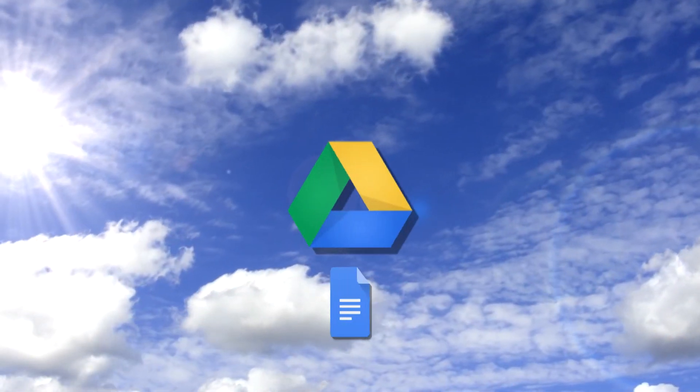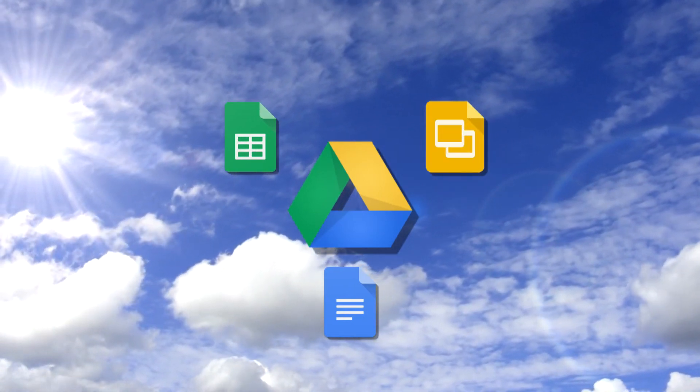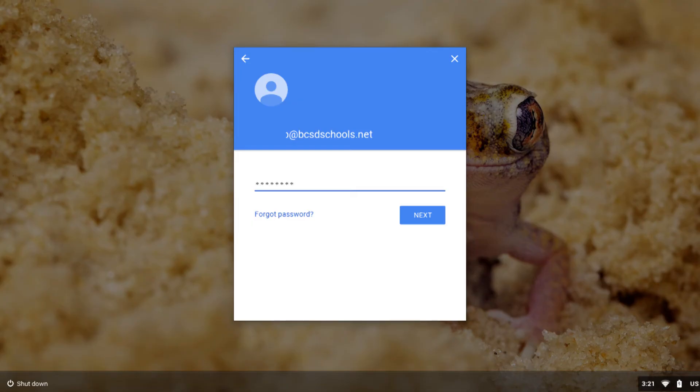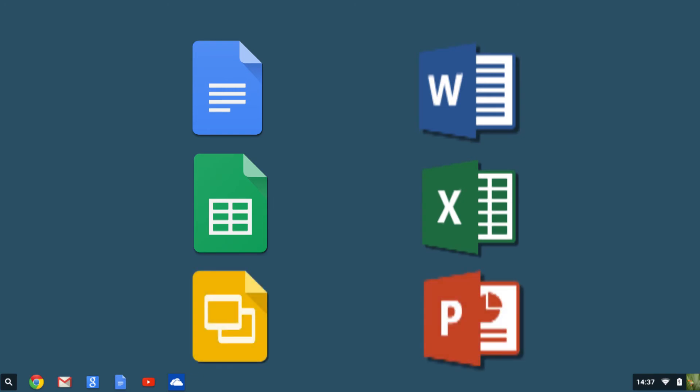If there is no software installed on the Chromebook, what technology are we using? Since there is no software installed on the device, the Chromebook utilizes cloud-based applications which are accessed by students and teachers by logging into the Chromebook using their BCSD email username and password. Once authenticated, users will have access to programs such as Google Docs, which is similar to Microsoft Word, Google Sheets, which is similar to Microsoft Excel, and Google Slides, which is similar to Microsoft PowerPoint.